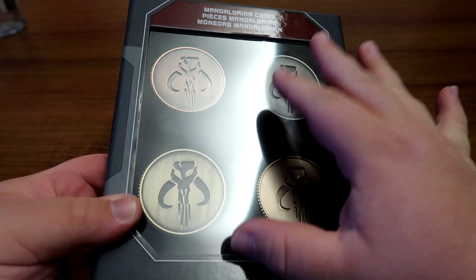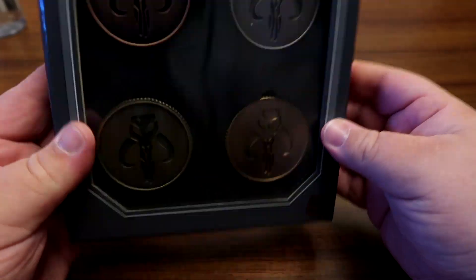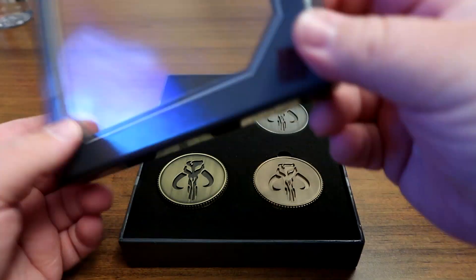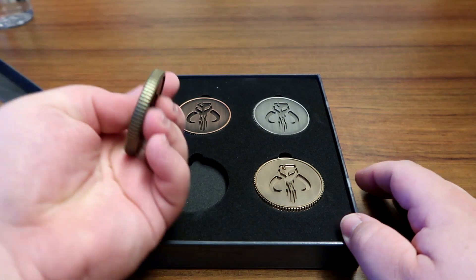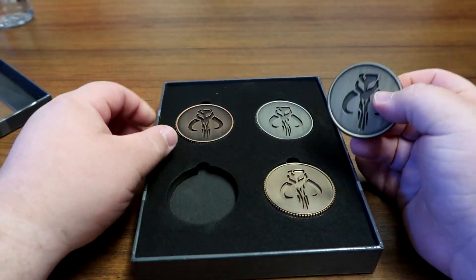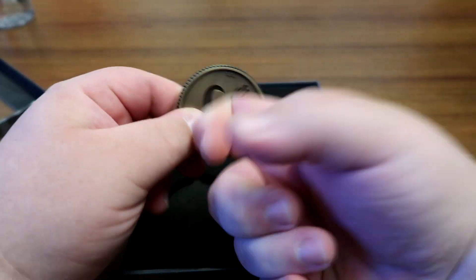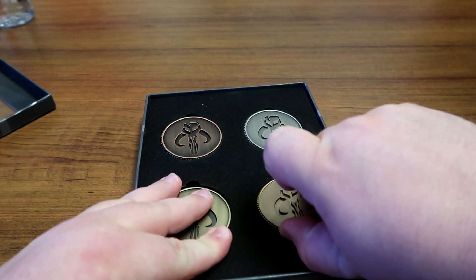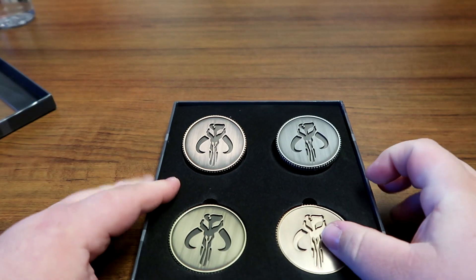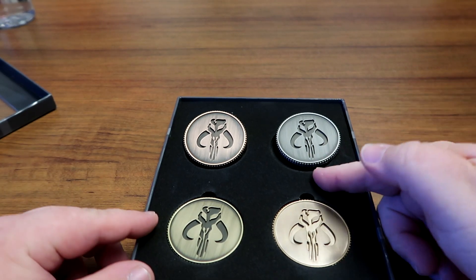And then for $29.99 I picked up the Mandalorian coins — comes with a set of four. I kind of wanted to crack this open and see what we got. Oh my gosh, these are solid! Holy cow! I was thinking these were going to be like some thin coins, that you were paying for the name of it being Star Wars. But no — these are solid. This was totally worth the money. Holy smokes, this is totally worth the money, and the other coin sets I saw in there — if they're anything like this, 100% worth it. This is a product that is worth the money.